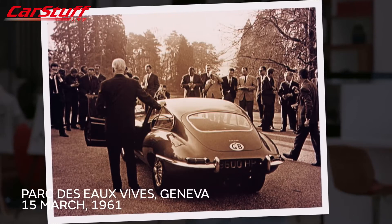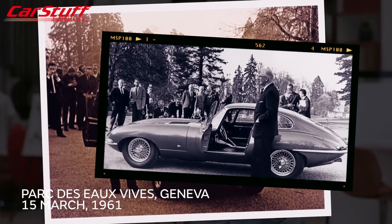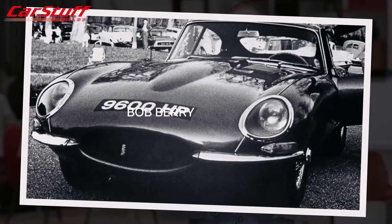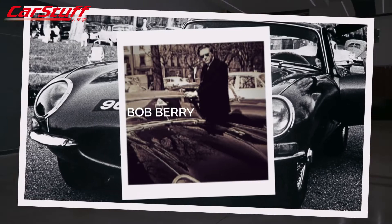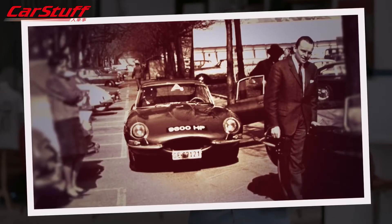The E-Type was first presented to the world at the Parc des Eaux Vives in Geneva on the 15th of March 1961, just ahead of the motor show itself. The story of its debut is really the story of how it got there. Just two cars were taken to Geneva — a motor show stand car and a demonstrator, the fixed head coupe registered 9600 HP, famously driven overnight from Coventry to Geneva by PR man Bob Berry. Bob arrived with just minutes to spare before the official unveiling.